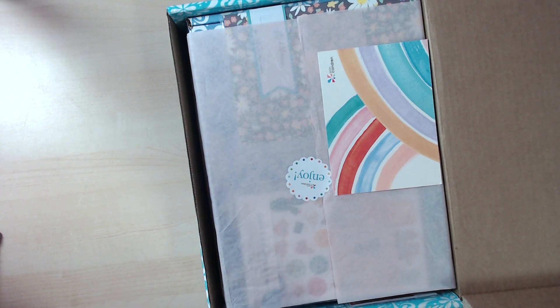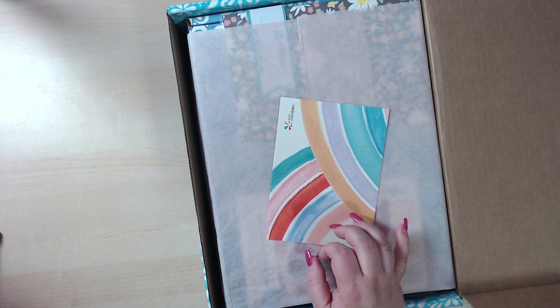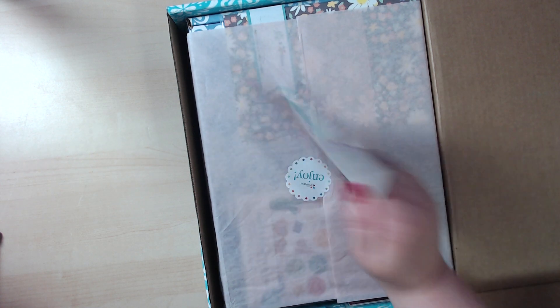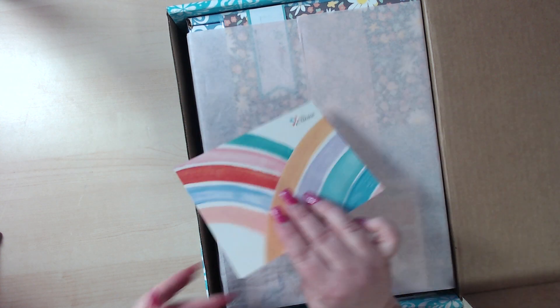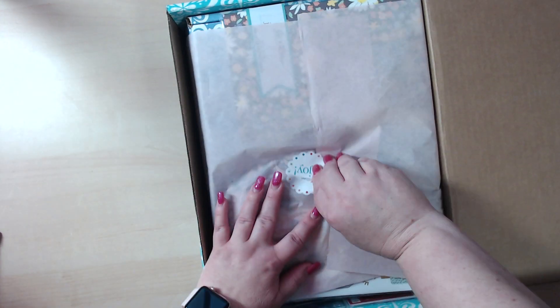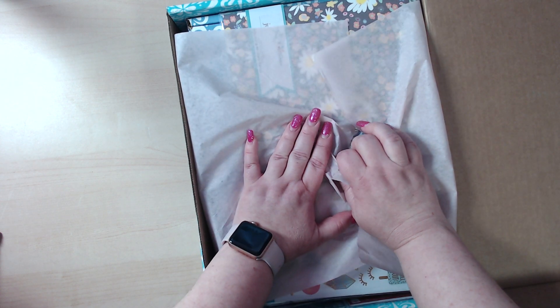Hello everyone, it's Christina. I hope everyone is doing well. Today I wanted to unbox my Erin Condren order. I placed an order during the time they had their wholesale going on. There's a little note here from Erin and her family, which is really cool. Some of the stuff isn't going to be new to you, but it's new to me.